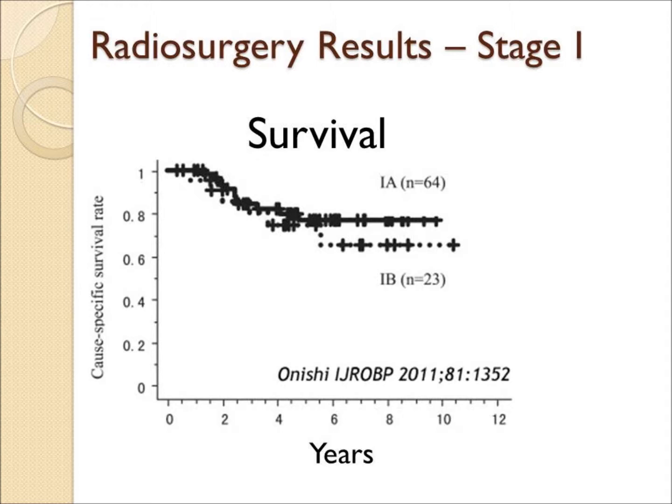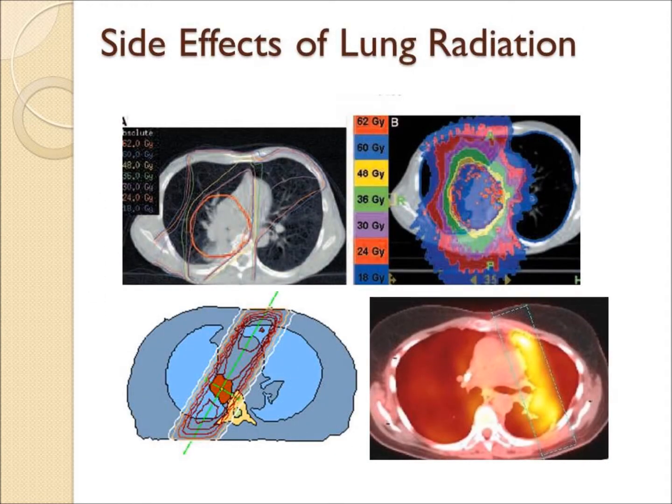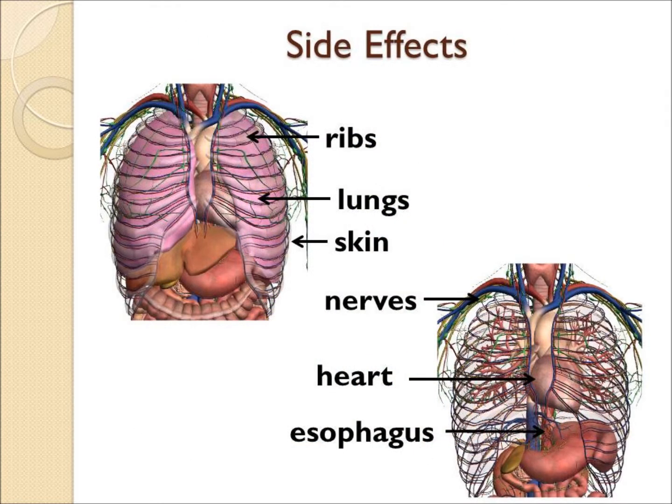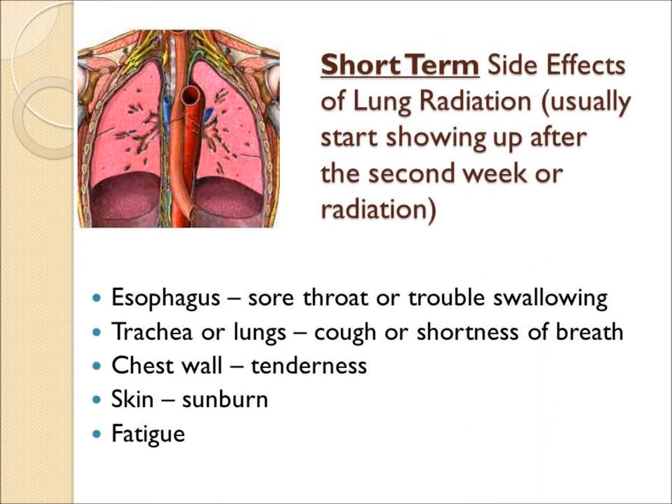Side effects of lung radiation, like any type of radiation, depend on what normal structures are in the way — the ribs, normal lung, skin, nerves such as the brachial plexus, heart or pericardium, and esophagus. Short-term, patients usually have a sore throat, trouble swallowing, a dry cough, chest wall tenderness, sunburned skin, and tiredness and fatigue.